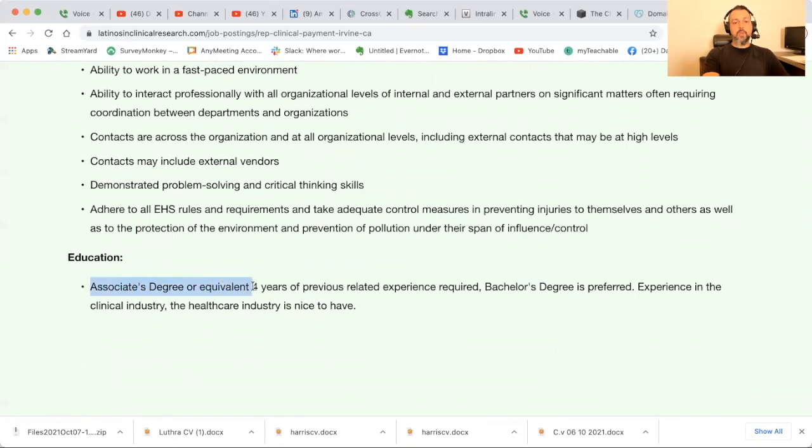Associate's degree or equivalent with four years of previous related experience required. This is an example, guys — small is the new big. If you work at a small site, chances are they might have you help with various things — in some cases contracts and budgets. If they don't, maybe ask: 'Is there a way I can help with contracts and budgets? I'm curious to learn more.' If you don't have a degree, four years of previous experience is required; bachelor's is preferred. Experience in the clinical or healthcare industry is nice to have.